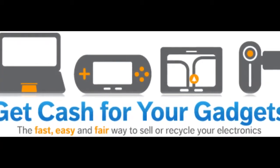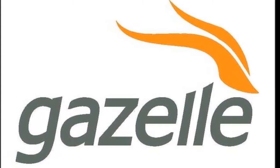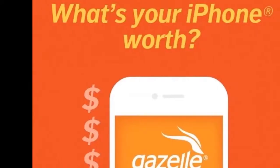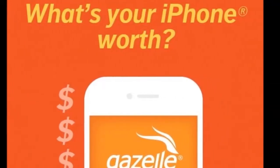Existing iPhone owners can lock in their top-tier price quote by visiting gazelle.com today and then hold on to their device until October 10th, which should give most early iPhone 6 adopters ample time to take receipt of their new phone and transition their data.